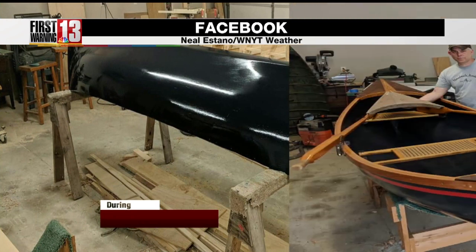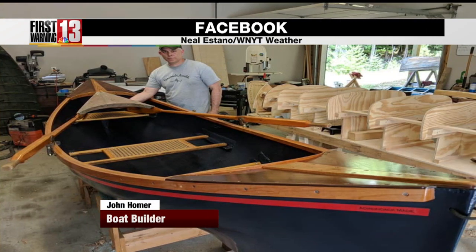There's the hull getting painted an Adirondack blue. Wow, beautiful. And there's John — he's a real craftsman. Amazing. He did amazing work with this boat.